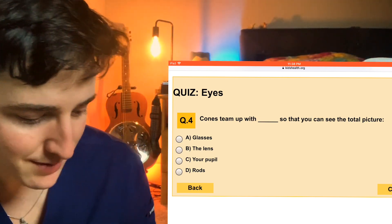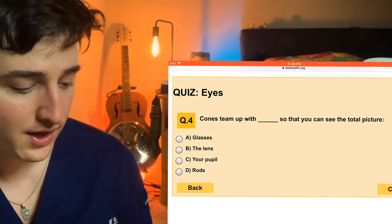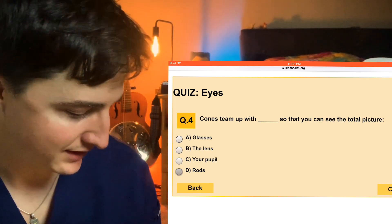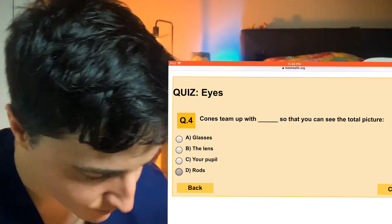Number four: cones team up with blank so that you can see the total picture. So glasses, lens, pupil, or rods? They're getting at rods — rods are the other photoreceptor cells.